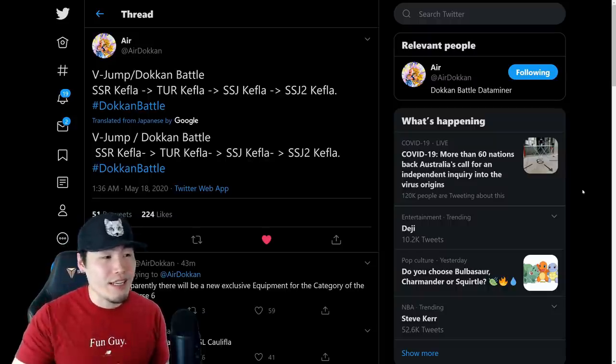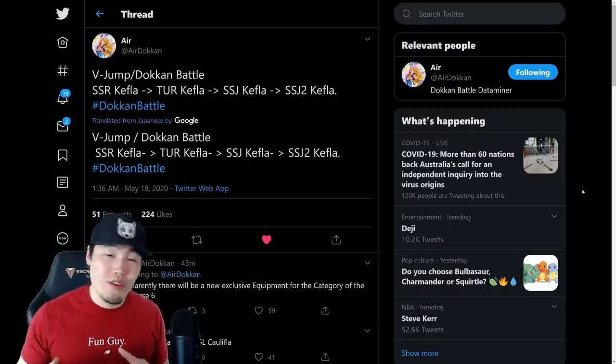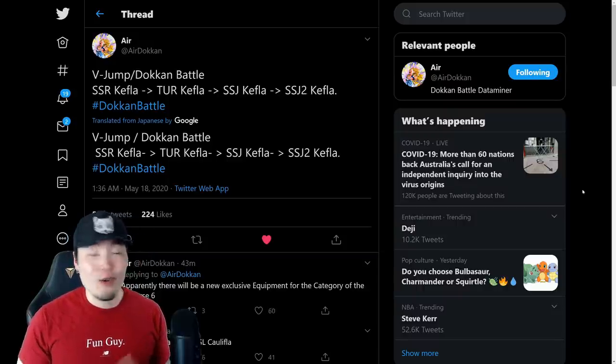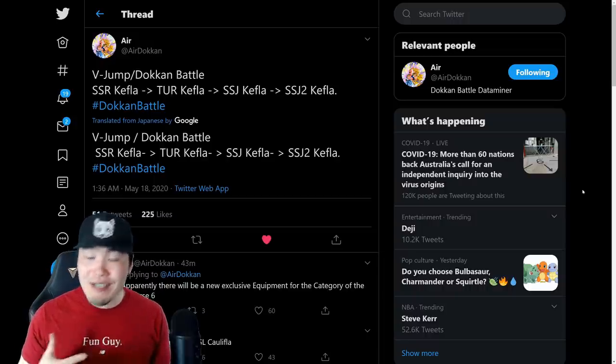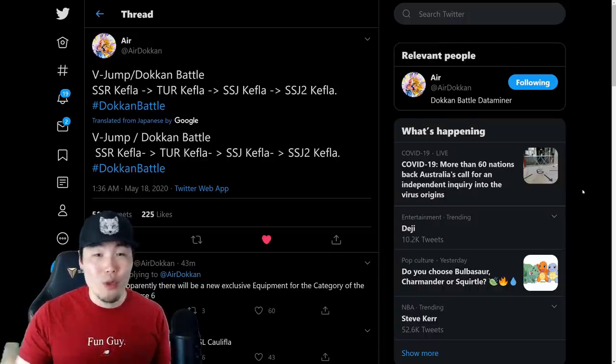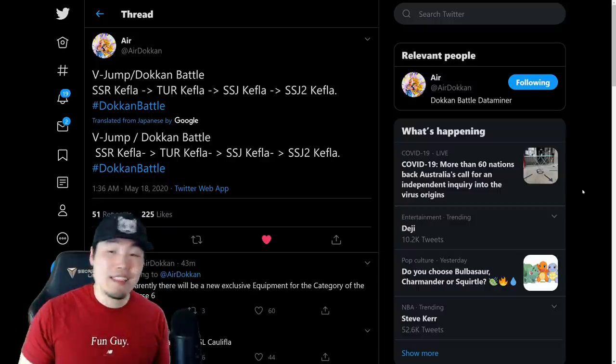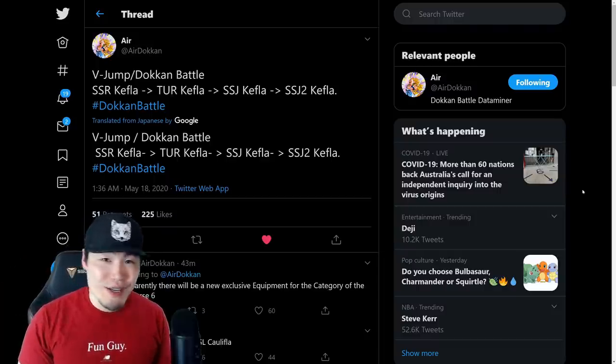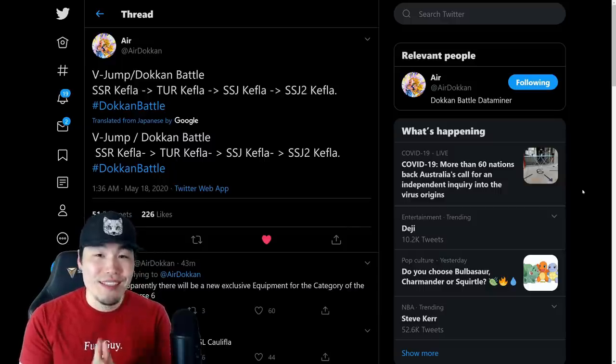One other thing I want to mention: for now we have no additional information for Global — this is just for JP. As more information comes out, if we get more details about part two of Global's Goku Day in the next couple of hours or days, then I'll definitely let you guys know and keep you informed in an upcoming video.